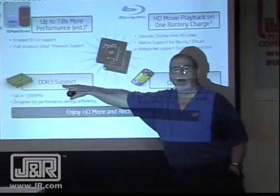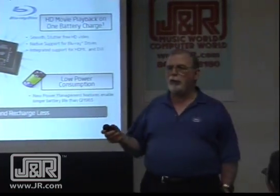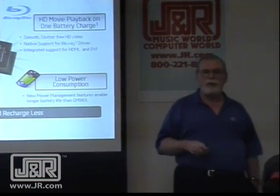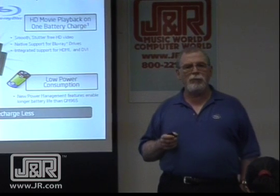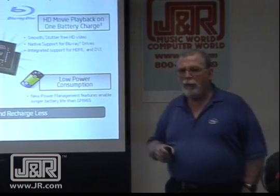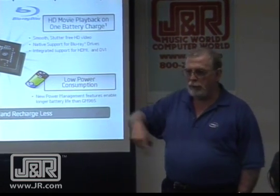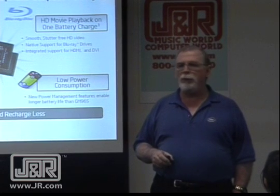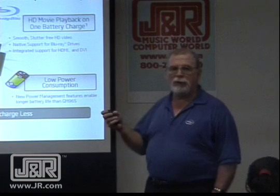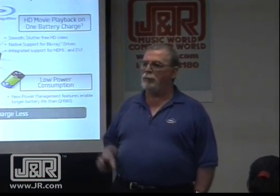We now use either DDR2 or DDR3 memory. The big advantage right now is it uses less energy. The whole power management feature — what we do is turn off portions of the processor when they're not active. In the old days, it would sit there and poll: is there a printer? Oh, there's no printer here — it turns off that portion of the processor.